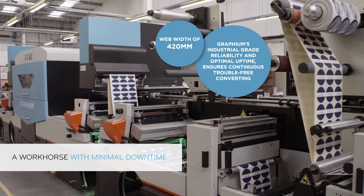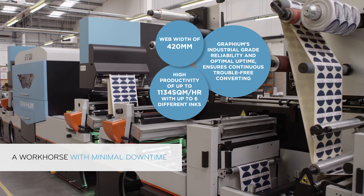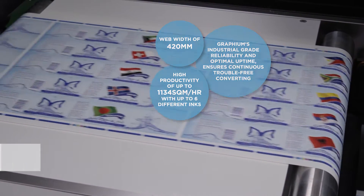Graphium's wide web width of 420mm and fast print speed allows high productivity of up to 1134 square metres per hour with up to six different inks.